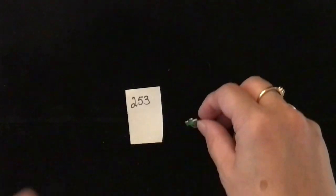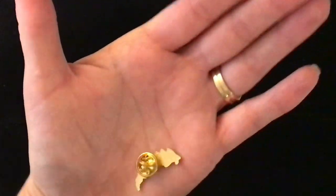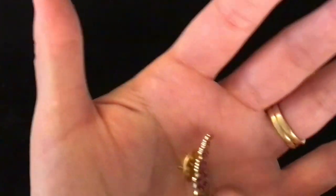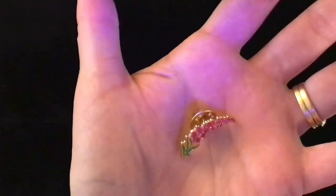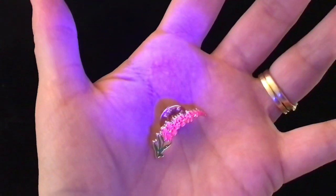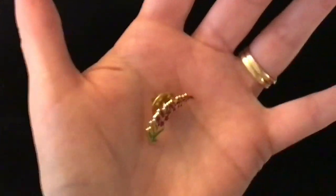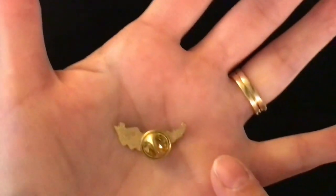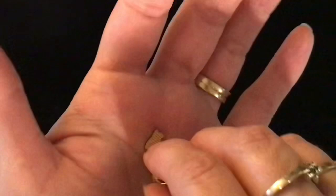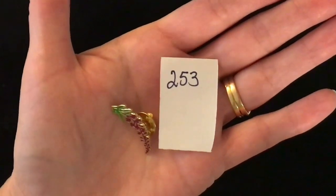Oh, this one is really fun — it's one of two that glow under black light. Something must be in the enameling that makes it glow. It's kind of like a bunch of flowering vine. It is glowing — that would be really fun to wear to a glow party. That's the pin back, and it is item number 253, two dollars.